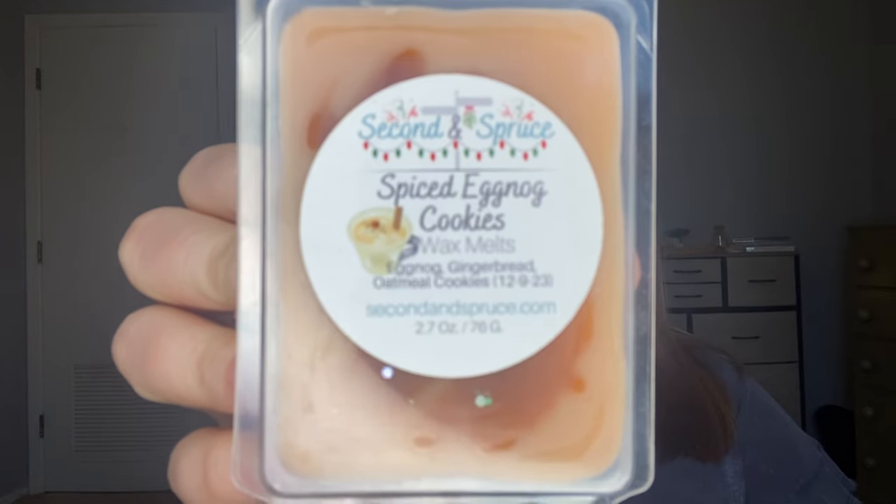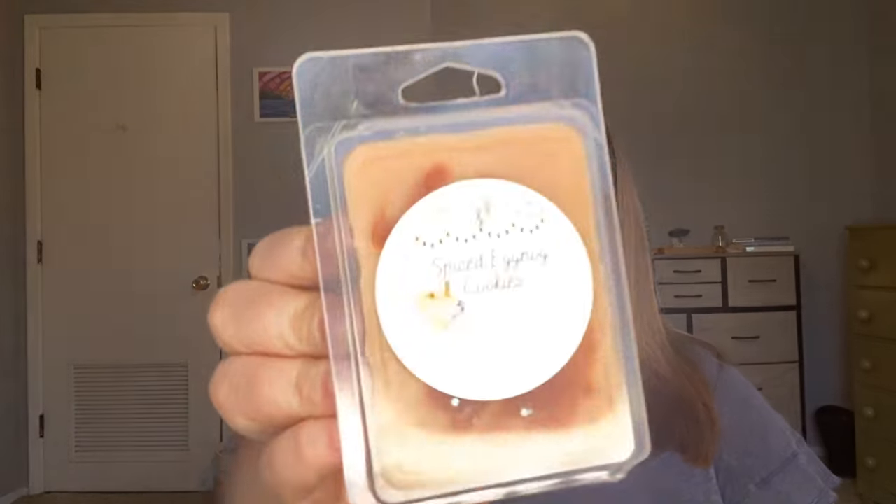And there was a clamshell in Spiced Eggnog Cookies. I have come to absolutely adore Erica's eggnog. This is eggnog, gingerbread, and oatmeal cookies. This is really, really good. It's that really creamy, beautiful, kind of spicy eggnog. You get the spicy gingerbread, but it's really bakery heavy. And you get the oatmeal cookies. Wow, this just reminds me of Christmas — just like a really good hearty Christmas melt. Really excited to try that.